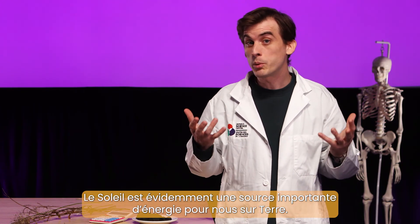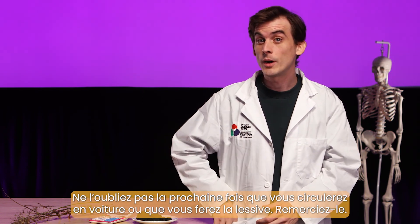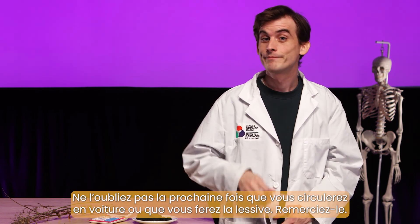The sun is a really important source of energy for us on Earth. So remember, the next time you're riding in a car or doing laundry, thank the sun.